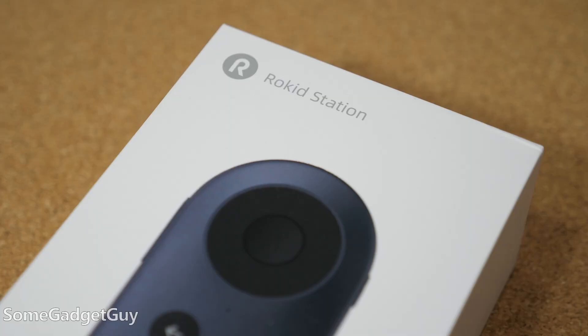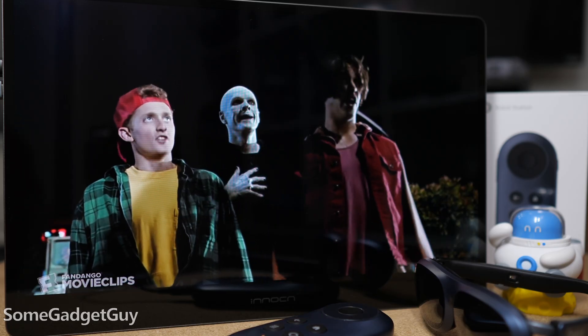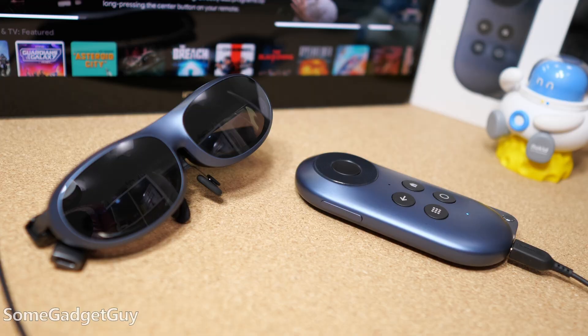Play your favorite PC games on a giant TV screen anywhere. We can keep this one short and sweet. I recently did a video on the Rokid Station — it's a portable, battery-powered Android TV designed to work with Rokid glasses. These are the Rokid Max AR glasses. Rokid is not sponsoring this video; I just thought this was kind of fun to show off.